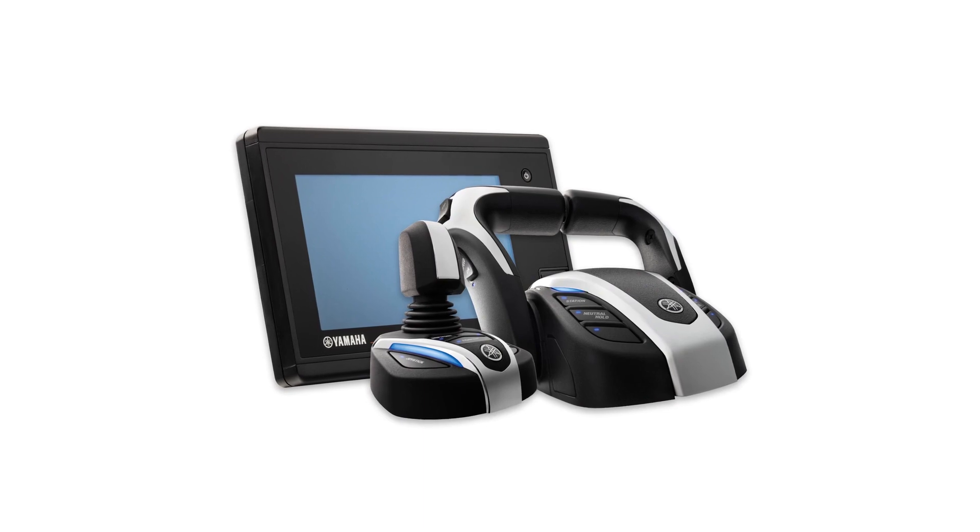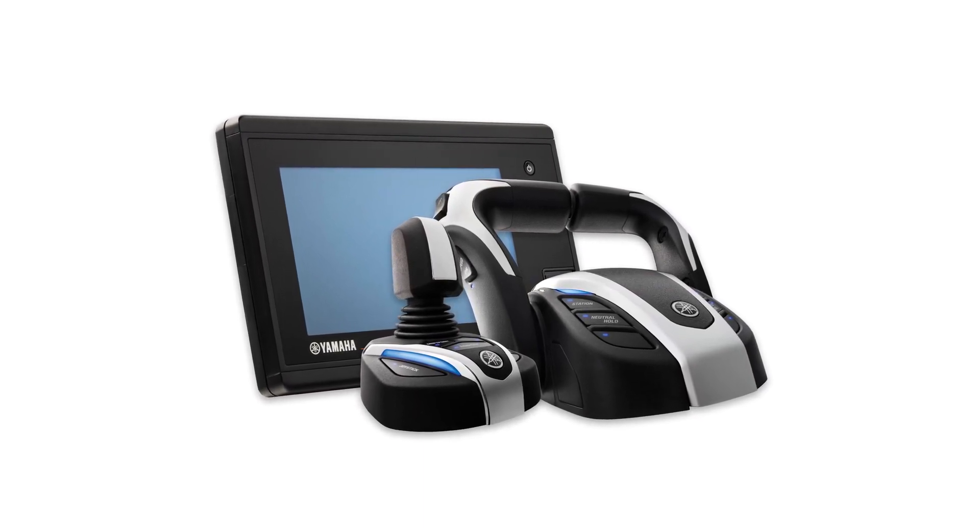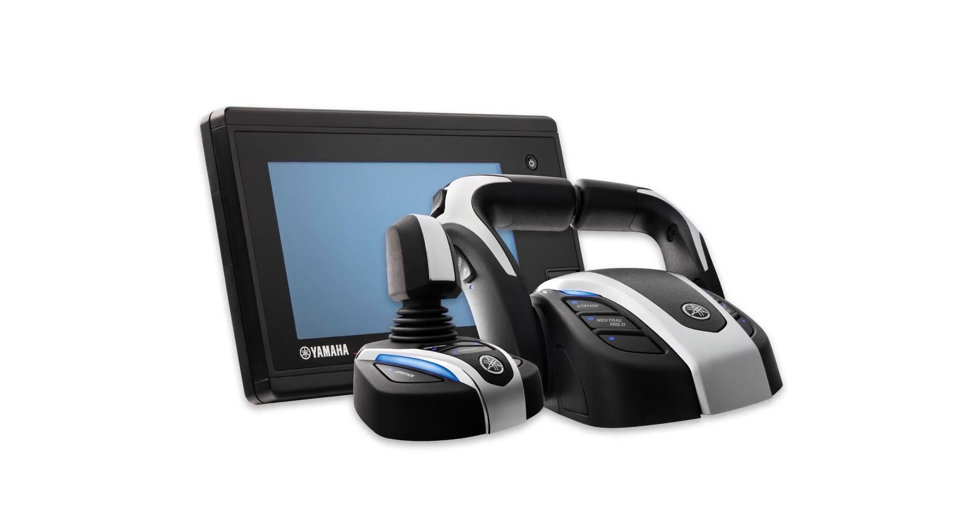Yamaha is proud to announce the introduction of a joystick system to the world of single outboard powered boats. Far from just a gee-whiz gadget, it's part of our new Hellmaster EX system, and offers real maneuverability and fishability benefits that have never been possible before in a single.